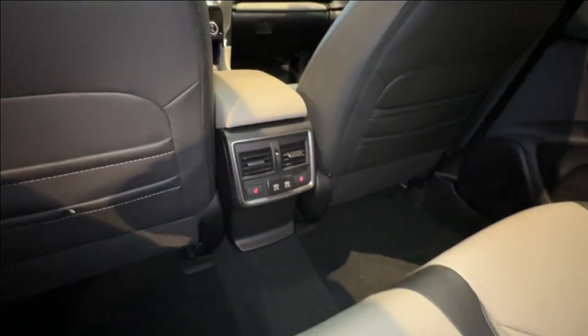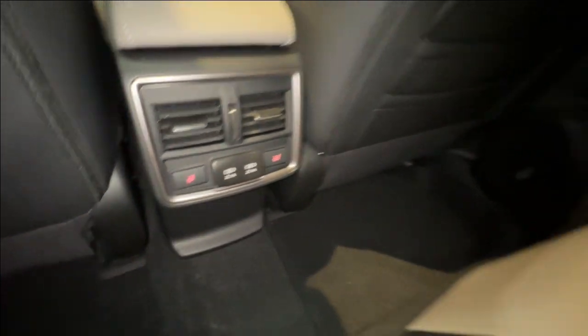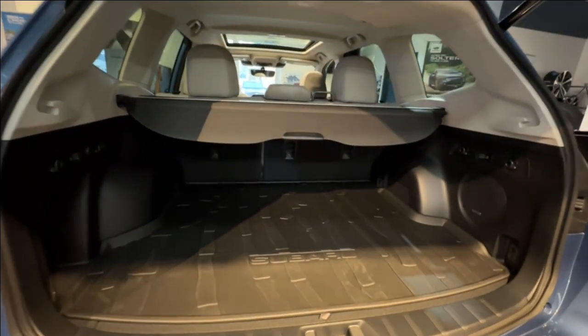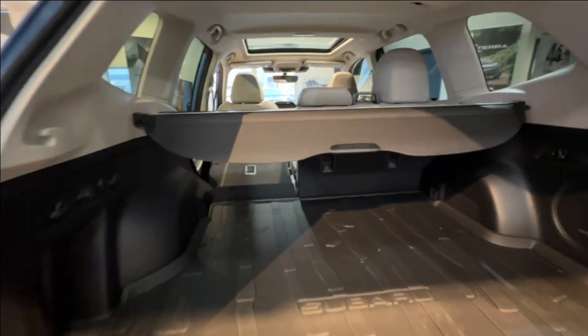The rear seating of the Forester Limited features heated outboard seats, USB charging and an armrest with cup holders. A quick look in the rear shows a tonneau cover, one-touch release 60-40 seats and a spare tire.